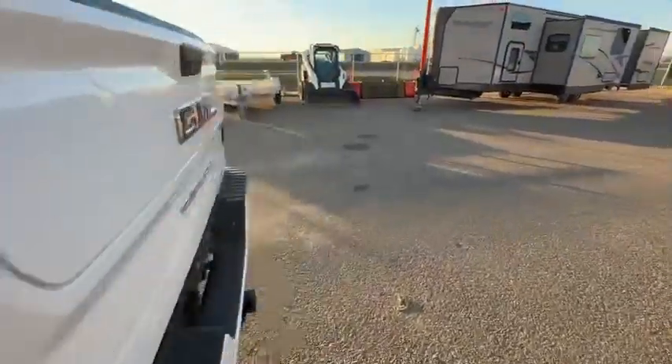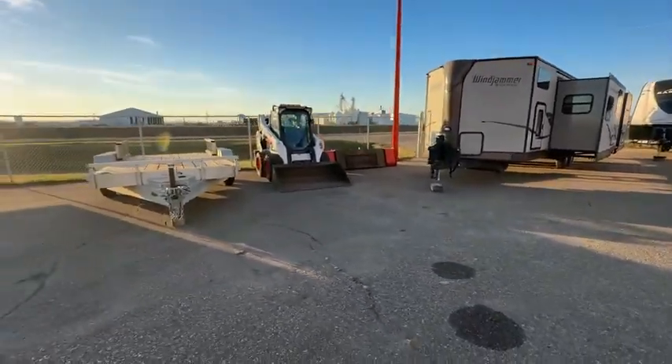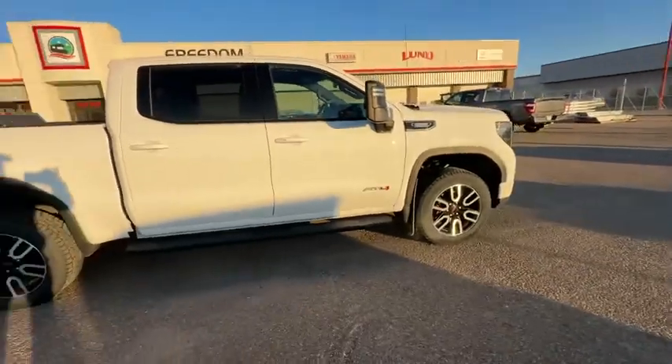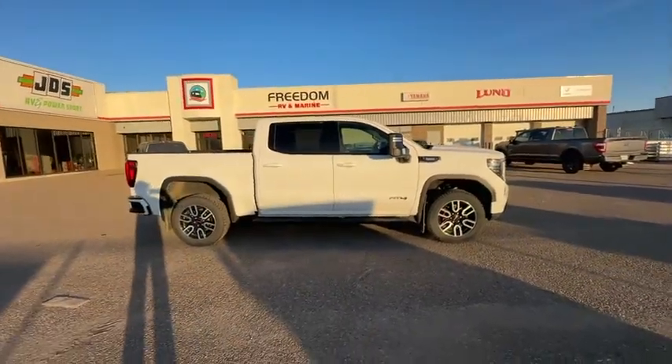Go to grasswoodauctions.com. We've got campers, RVs, trailers, a bobcat skid steer — that beautiful bobcat coming up — and this beautiful Duramax diesel. We will see you at the auction. Thank you.